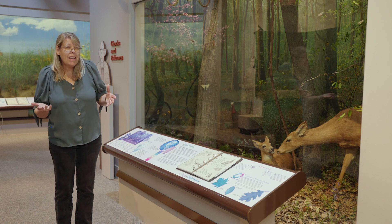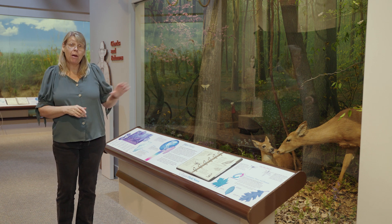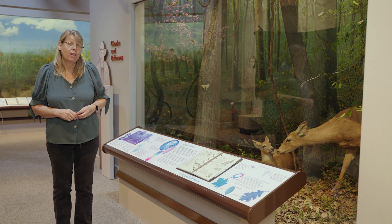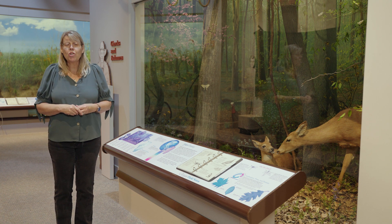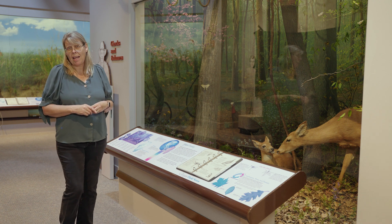Do you see any animals? Yes, I think you can see them. But what other type of things might you find in this habitat? We're going to spend some time with Dr. Meredith Mahoney. She is a person here at the museum who actually studies animals, and she's going to help us understand a little bit more about a forest or woodland habitat.